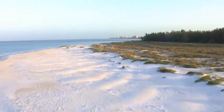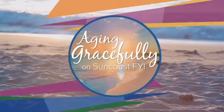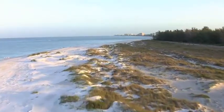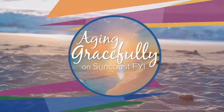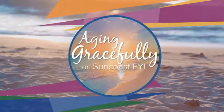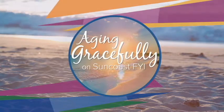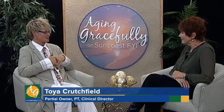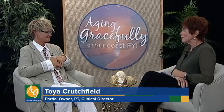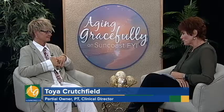Thank you for tuning in to Aging Gracefully on Suncoast FYI. We'll return right after the break. Co-owner of Therapeutic Lifestyle Solutions and Clinical Director Toya Crutchfield returns to discuss their approach to osteoarthritis. Welcome back. What is osteoarthritis, Toya?